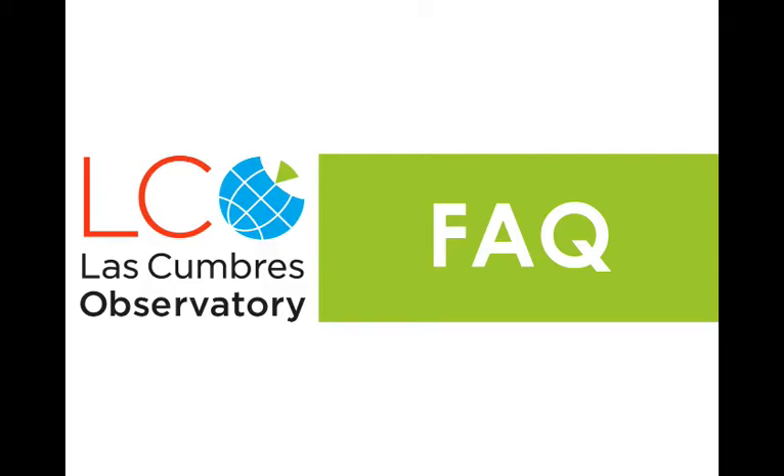Who are Las Cumbres Observatory? What are robotic telescopes and why build them? In this video I'll be answering some of your most frequently asked questions about the Las Cumbres Observatory robotic telescope network.